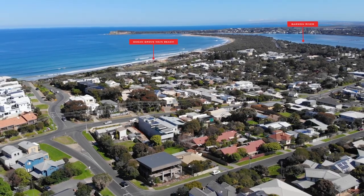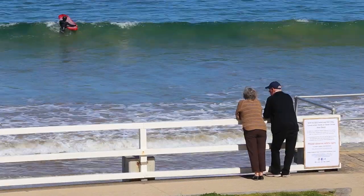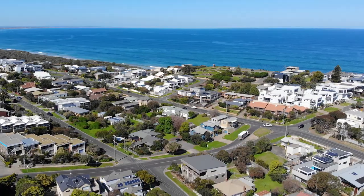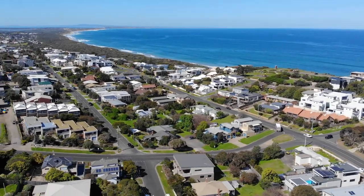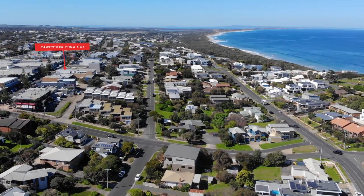The morning latte is just metres away, whilst you will never tire of the short stroll to the stunning main beach that enjoys vistas from Point Lonsdale to the Barwon Heads Bluff. With plenty to offer plus future subdivision potential, come and check out 68 Dare Street, Ocean Grove.